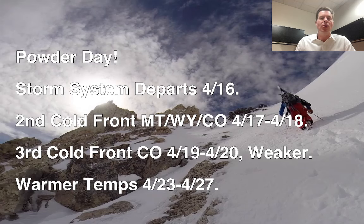A third cold front, although trending weaker this morning, comes in 4/19 and 4/20, which will affect Colorado and might also affect Wyoming. And then we're into a warmer period, 4/23 through 4/27. This is definitely spring skiing, but you can get good days like this where you get a storm system that rolls through with 10, 12, 13 inches of snow.